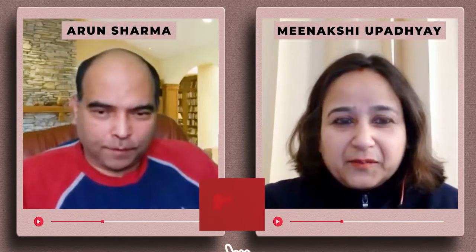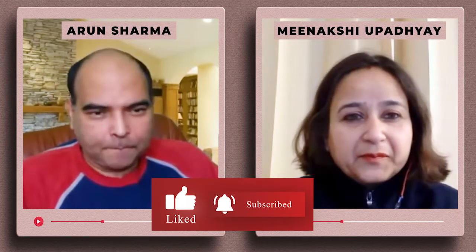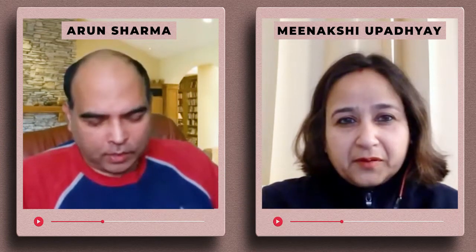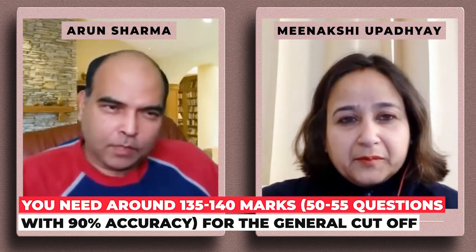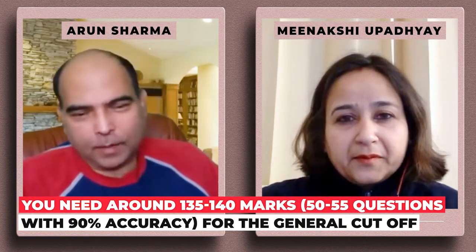IIFT has 90 questions — 35 questions verbal, 25 questions quants, and 30 questions DILR — and you need three marks per question. You need somewhere around 130 or 140 for the IIFT cutoff, so you need to solve around 50-55 questions with 90% accuracy.